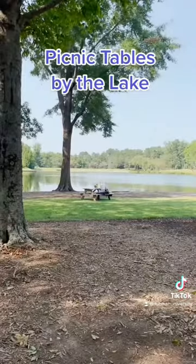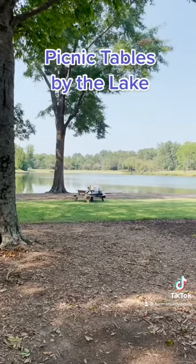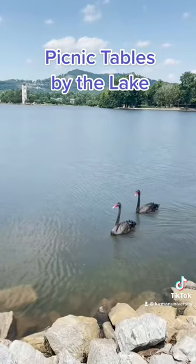Next up, we have what might be the most relaxing study spot on campus: the picnic tables by the lake. There's nothing more peaceful than sitting next to our black swans.